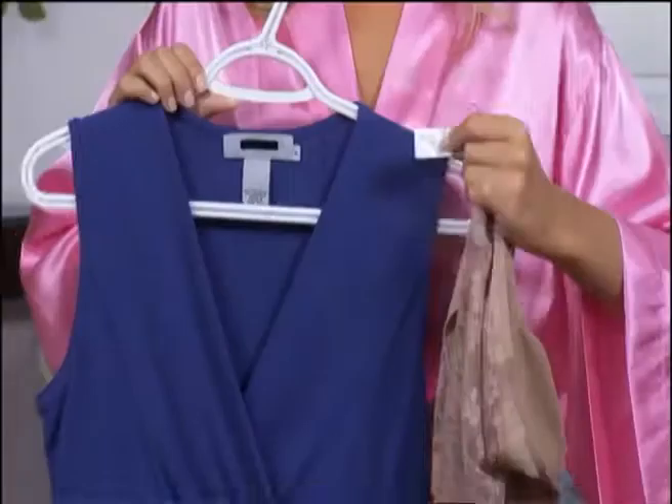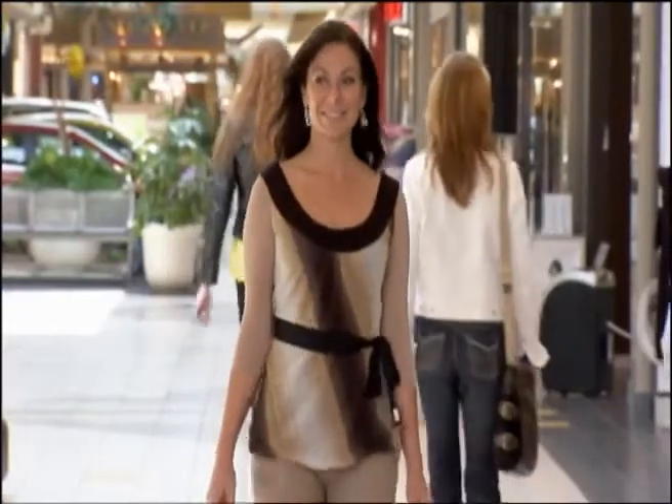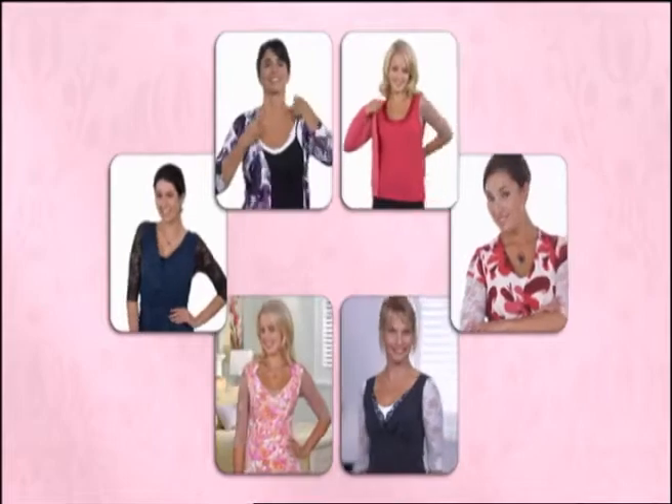What a breakthrough. And your blouse size is your Air Bra Embrace size. Wear it your way for sensational support and style every day.